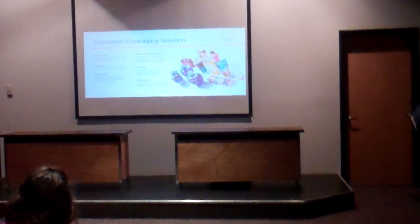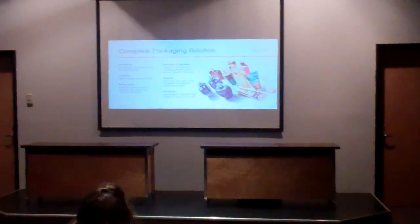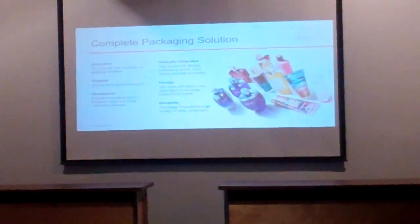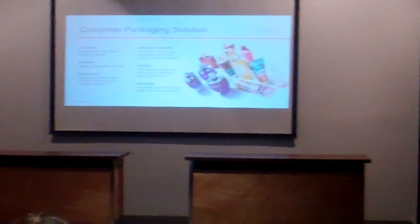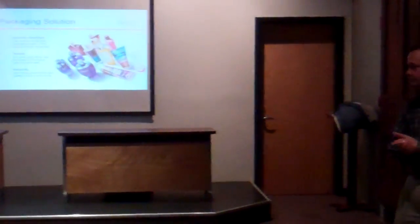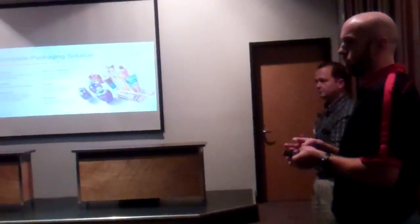A little bit about Animatic: we're a complete packaging solution company. We provide innovative solutions for our customers. We make nutshells that go on products — all kinds of different shapes and colors. In our facility we take aluminum coil and stamp that out.